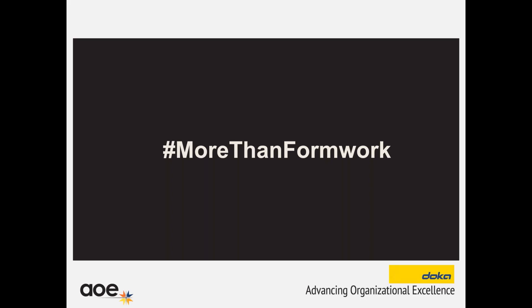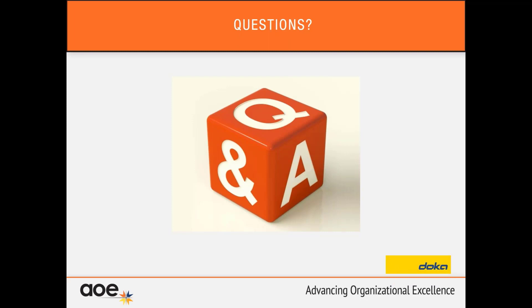Thank you so much, Diana, for this interesting presentation. If you have any questions, please type them on the chat box and Diana and Kerry will answer those questions for us. I have a first question here for you: when you're creating your three focus points, how do you determine what to focus on? Do you zero in on new products or industry trends?